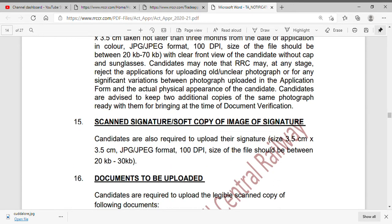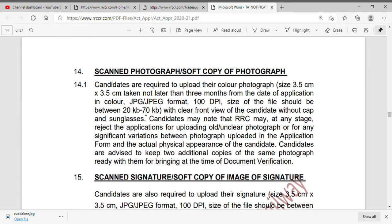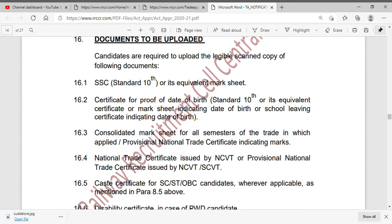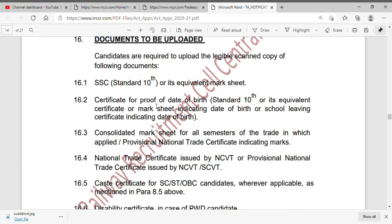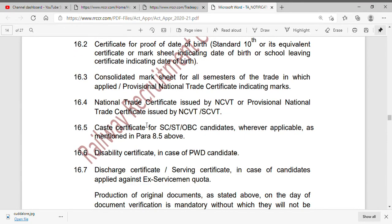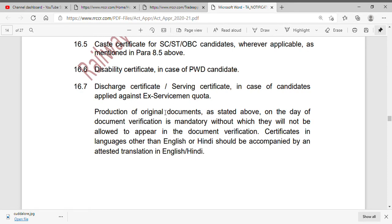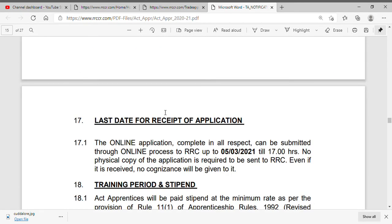If you have photos, the size should be 20KB to 30KB, or up to 70KB in JPEG format. You can upload your 10th Marksheet, date of birth proof, consolidated Marksheet, ITI certificate, and community certificate. The last date to apply is 3/2.